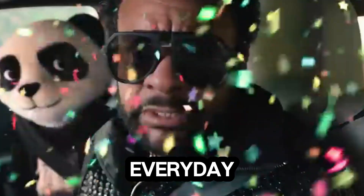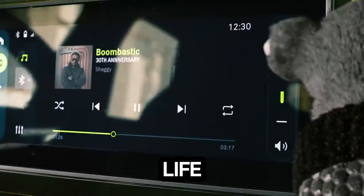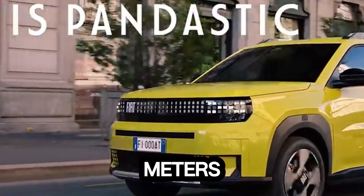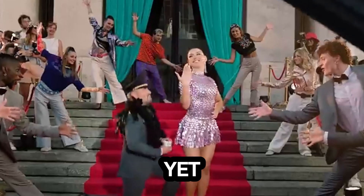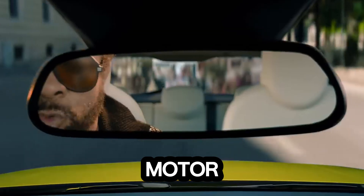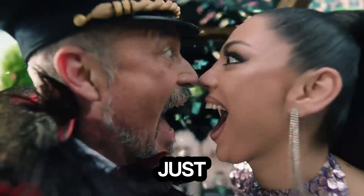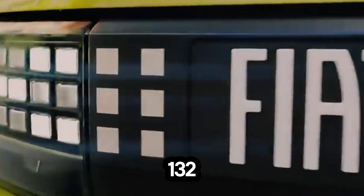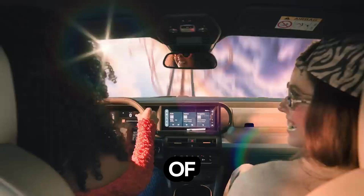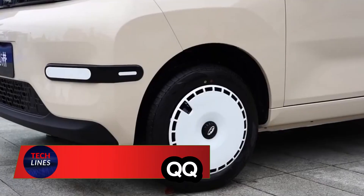Meet the Fiat Grande Panda EV, where playful design meets everyday practicality in a bold new way. This compact electric hatchback is built for modern city life, offering space for five passengers without sacrificing style or agility. Measuring just under 4 meters long, it packs an 83 kilowatt motor delivering smooth electric power to the front wheels, going from 0 to 100 kilometers per hour in just 11 seconds and reaching a top speed of 132 kilometers per hour. The 44 kilowatt-hours battery gives up to 320 kilometers of range and can recharge from 20% to 80% in around 27 minutes with 100 kW DC fast charging.